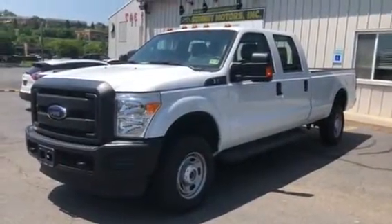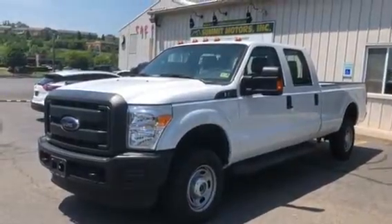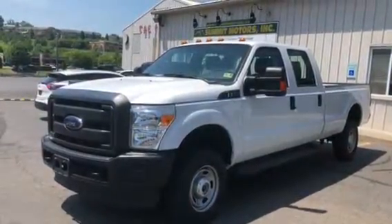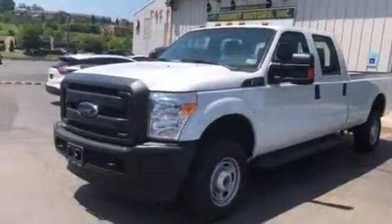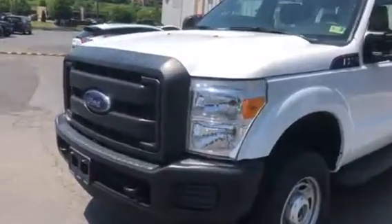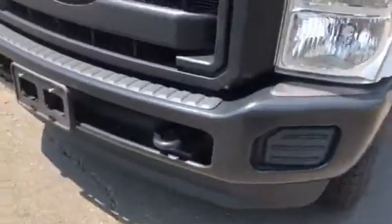Hey YouTube, Billy here from Summit Motors — we are a division of Country Chevrolet. I want to give you a real quick walkaround on our 2016 Ford F250, introduce you to it, and show you the condition of it. It's a super crew long bed, one-owner local trade with no accidents on the history report.